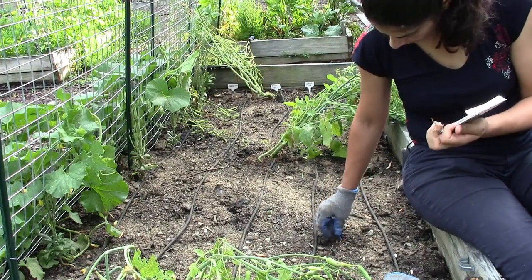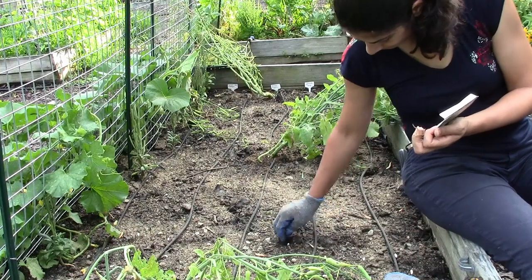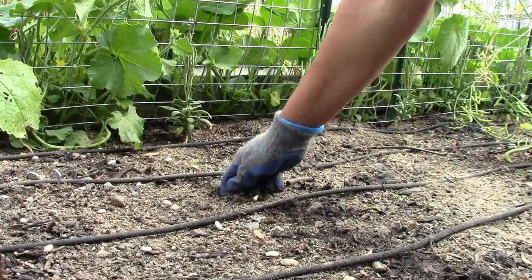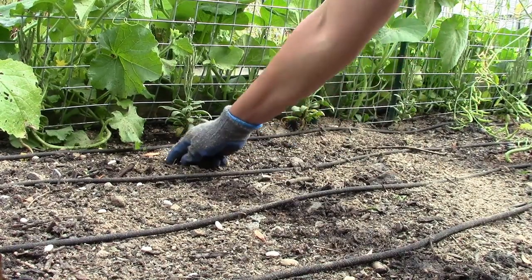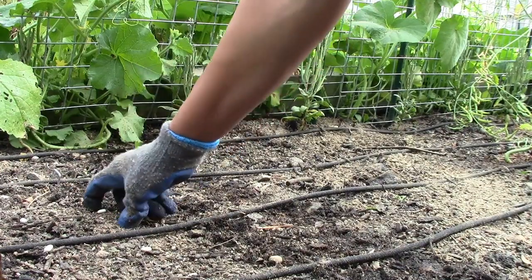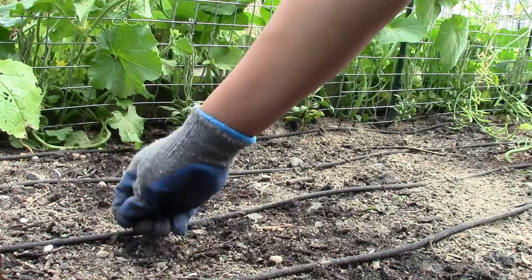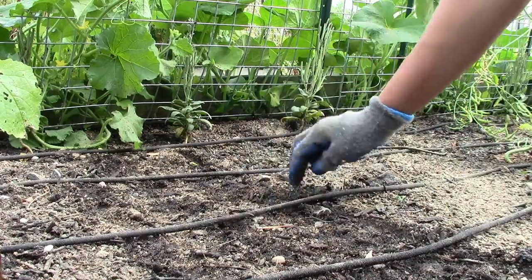The soil is super dense and hard. I forgot to mention that I amended the soil right before planting but didn't scratch it in because we got a lot of rain and the soil is super muddy, which would make it really hard to mix in the fertilizer. I'm just making a line to remind me where I finished planting so I don't accidentally plant over the beans.